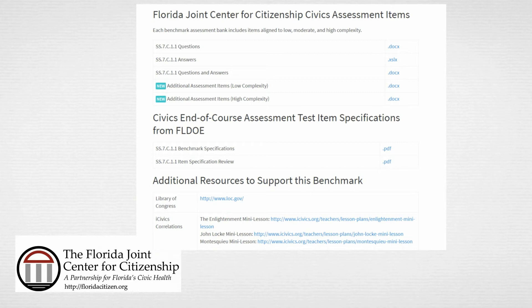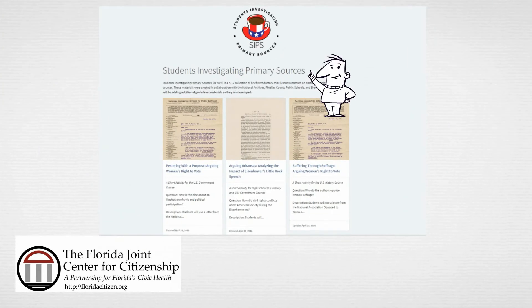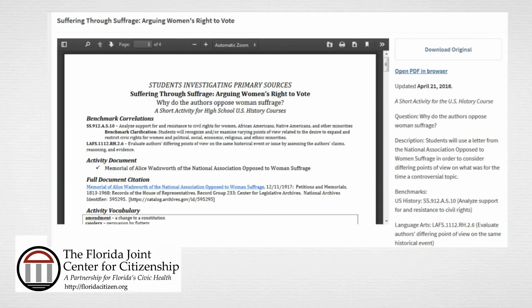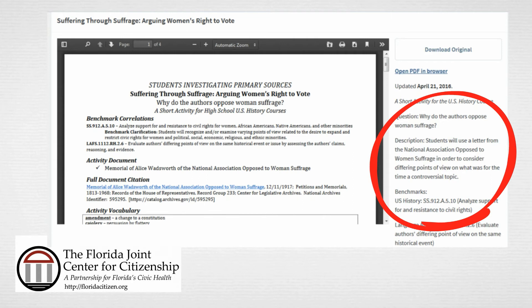Beyond the benchmark-specific resources, the FJCC also has many resources useful for your instruction. The first we'll take a look at is SIPS, standing for Students Investigating Primary Sources. To explore SIPS, click on Resources, then under the High School Resources section, click on SIPS. You will be taken to a joint collaboration between the FJCC, the National Archives, and the Florida Association of Social Studies Supervisors. The many lessons provided allow students to explore a significant civic or historical event using primary sources. This collection of activities is intended to introduce students to topics relevant to them and to social studies.